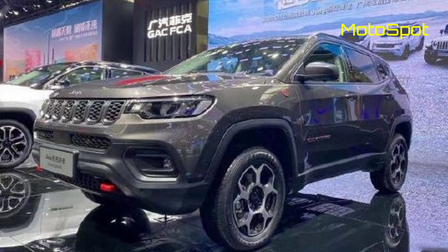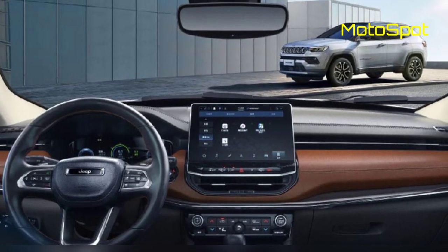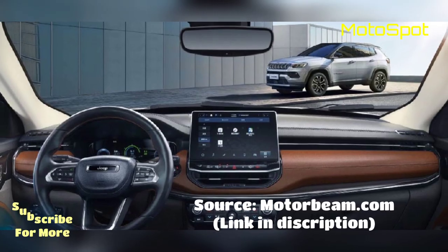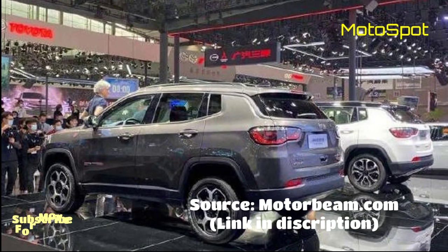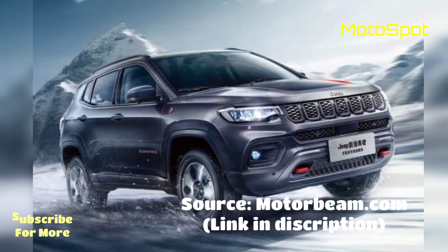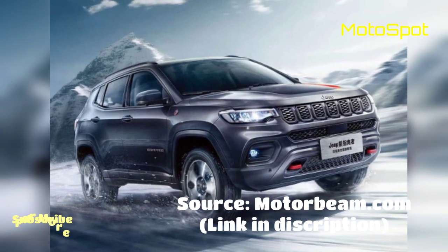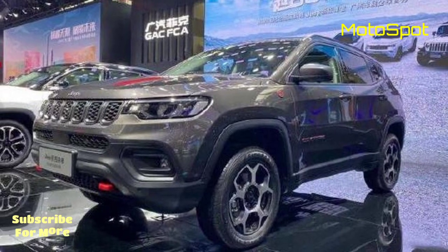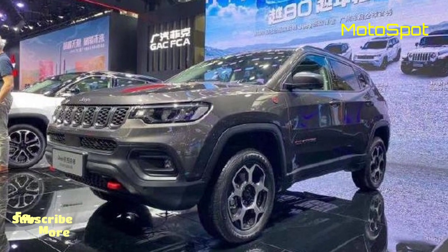The unveil of the 2021 Jeep Compass facelift has taken place at the ongoing 2020 Guangzhou International Motor Show. Jeep's facelifted SUV had already been spotted in China and has now been revealed officially, and will soon make its way to India as well.